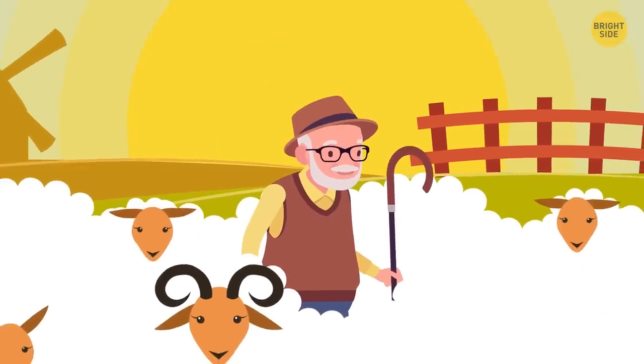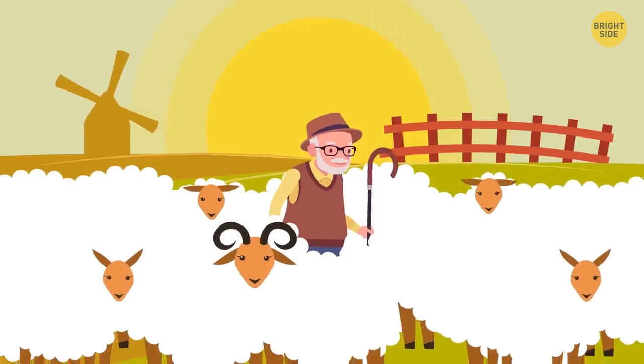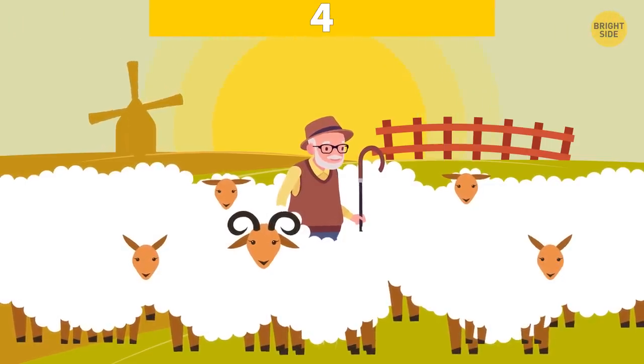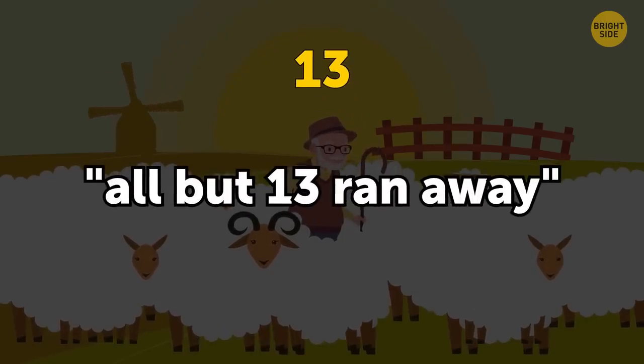Alex is a shepherd. He had 30 sheep, out of which all but 13 ran away. Can you calculate how many sheep Alex has now? He has 13 sheep. The phrase 'all but 13 ran away' actually means that all except the 13 escaped.